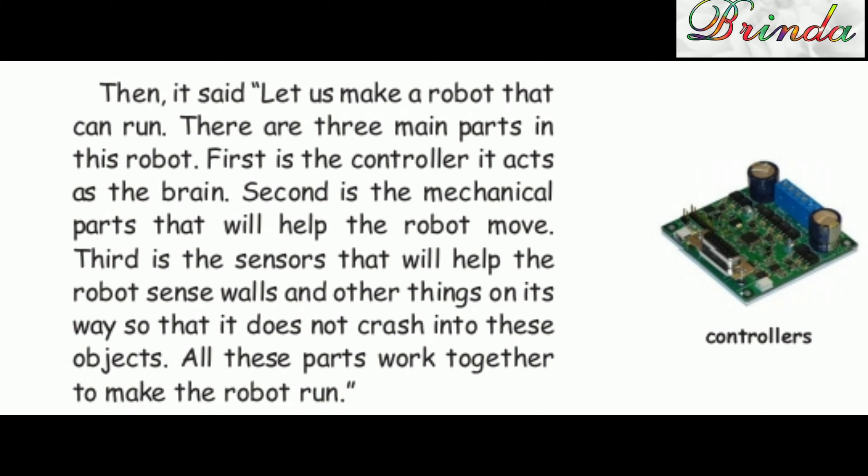Then it said, "Let us make a robot that can run. There are three main parts in this robot. First is the controller — it acts as the brain. Second is the mechanical parts that will help the robot move. Third is the sensors that will help the robot sense walls and other things on its way so that it does not crash into these objects."